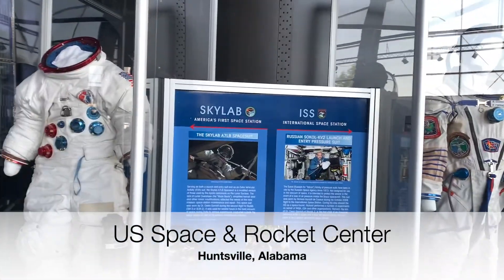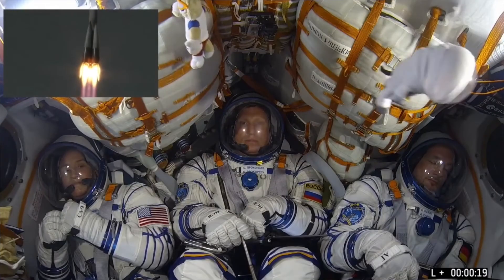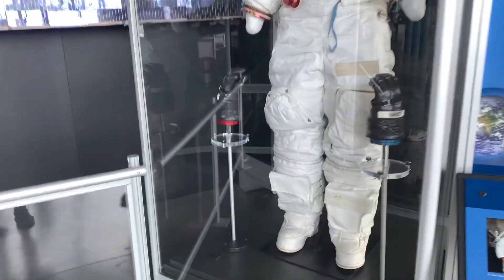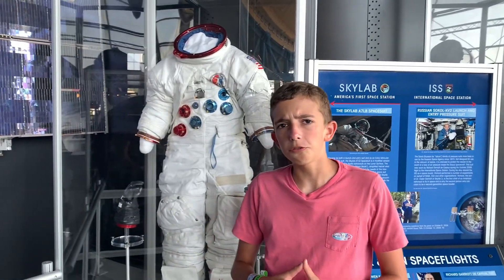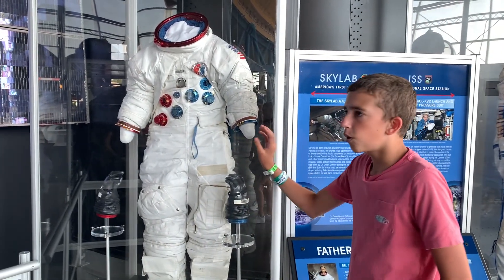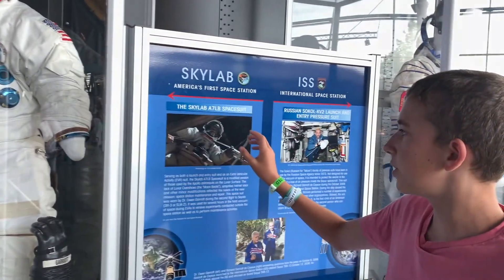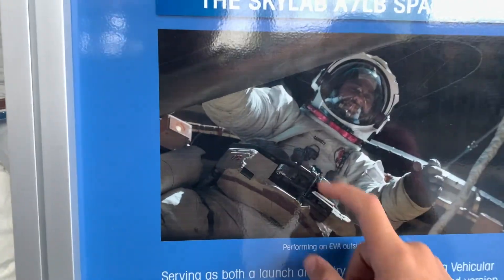Now we have two spacesuits. This is a Russian spacesuit that the Russians use today when they go to the space station on the Russian Soyuz rocket. And then this is the Apollo spacesuit that the astronauts used to go to the moon, and what the Skylab astronauts used on their missions. Some of them were built for the Apollo 18 and 19 missions, but most were made from scratch, so this could have been rated to go on the moon. They modified it so that the astronauts could use it on EVAs.